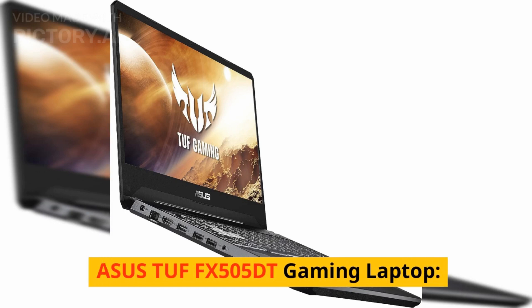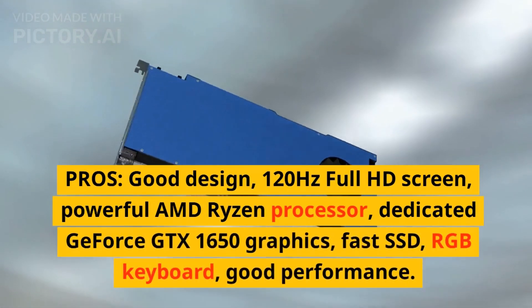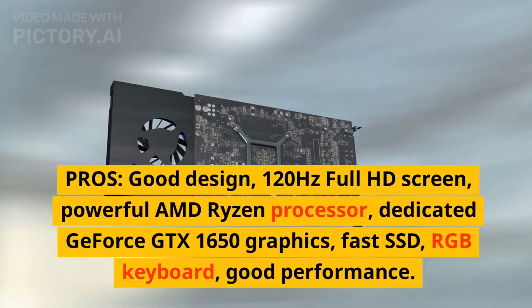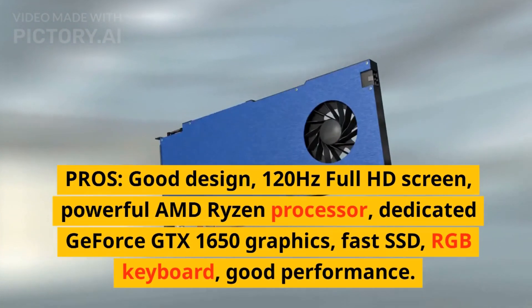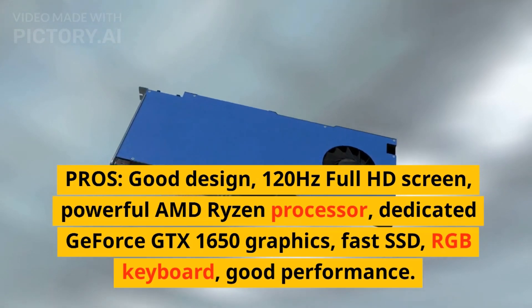Asus TUF FX505DT Gaming Laptop. Pros: Good design, 120Hz Full HD screen, powerful AMD Ryzen processor, dedicated GeForce GTX 1650 graphics, fast SSD, RGB keyboard, good performance.